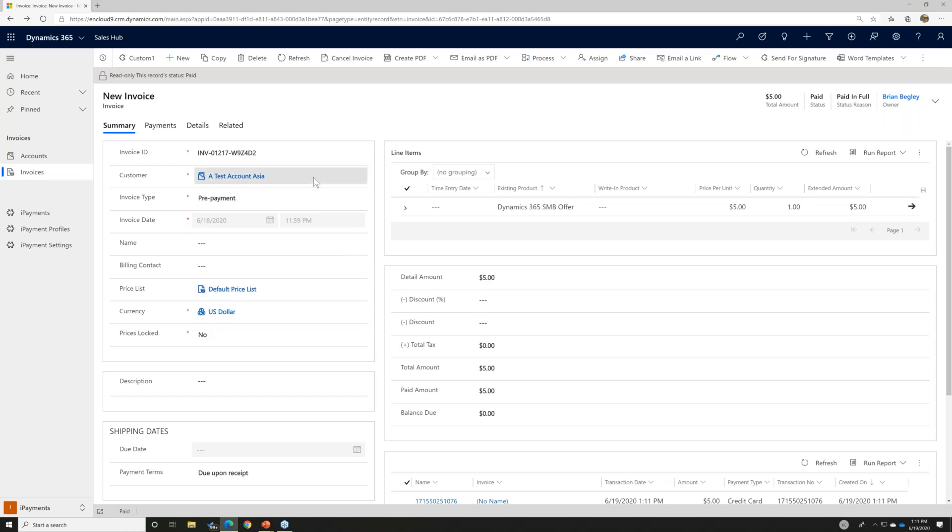We've started using iPayments at nCloud 9 for a lot of our customer payments, especially recurring invoices. We use Power Automate to create a flow that automatically creates the invoice every month for the recurring services we provide. At the same time, it creates an iPayment for that customer using the stored profile we already have, and simultaneously creates the payment against that invoice.